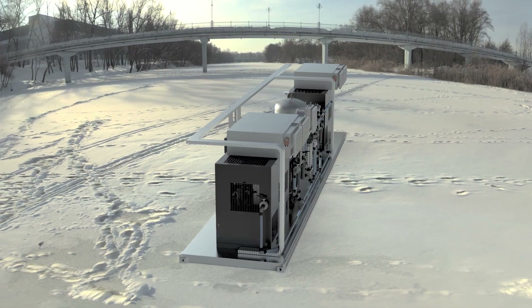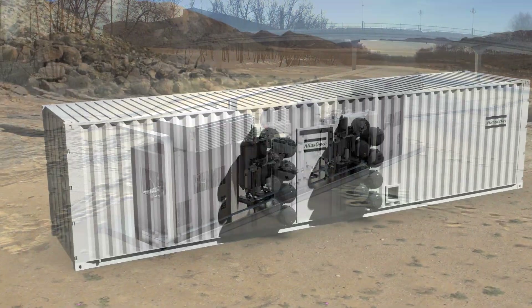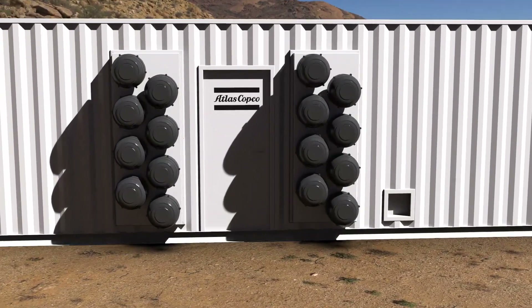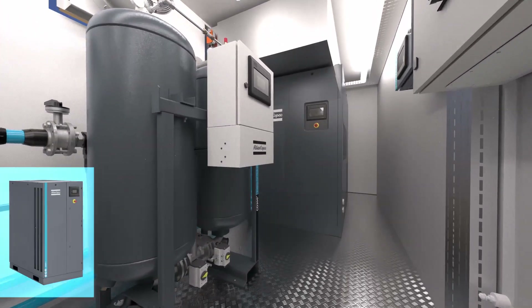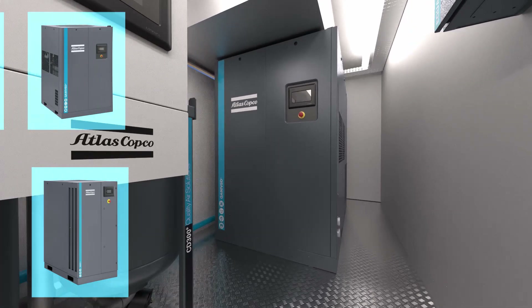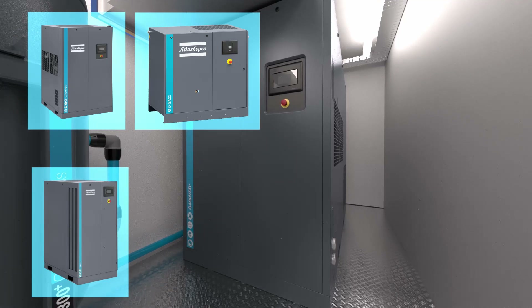And it's on the inside that the AirCube truly delivers for you. Let's step through the easy access door. Designing your own AirCube starts with a compressor. You can choose from Atlas Copco's industry-leading fixed-speed GA or energy-efficient GA VSD Plus compressors in the size that works best for you.